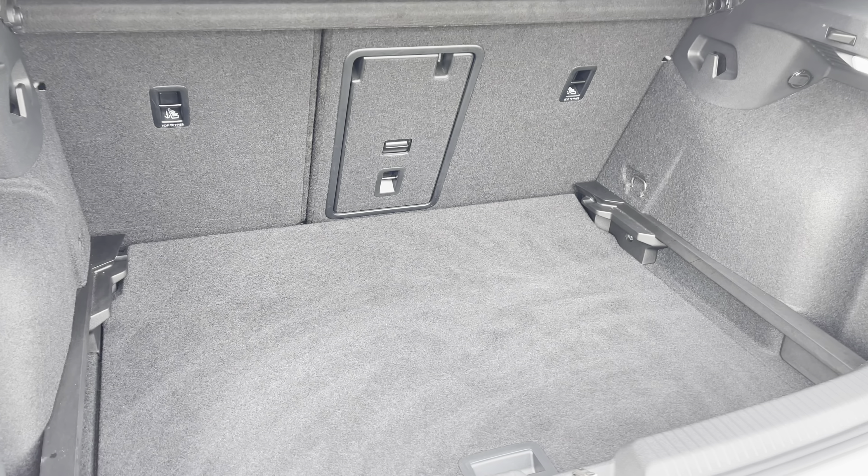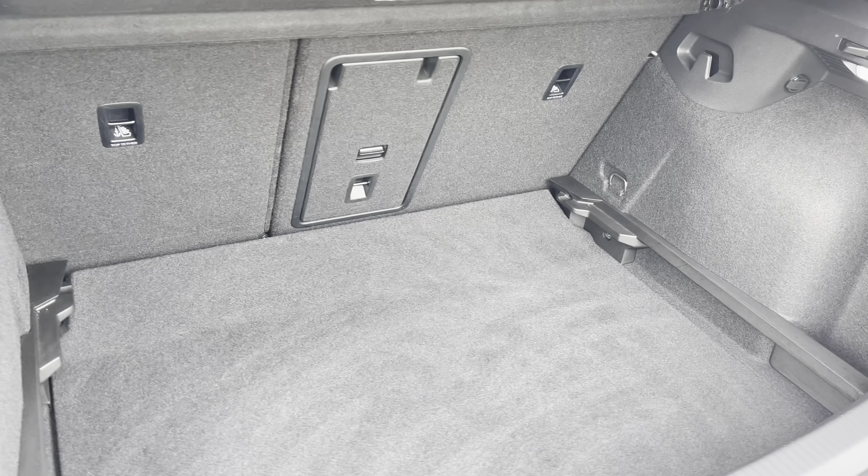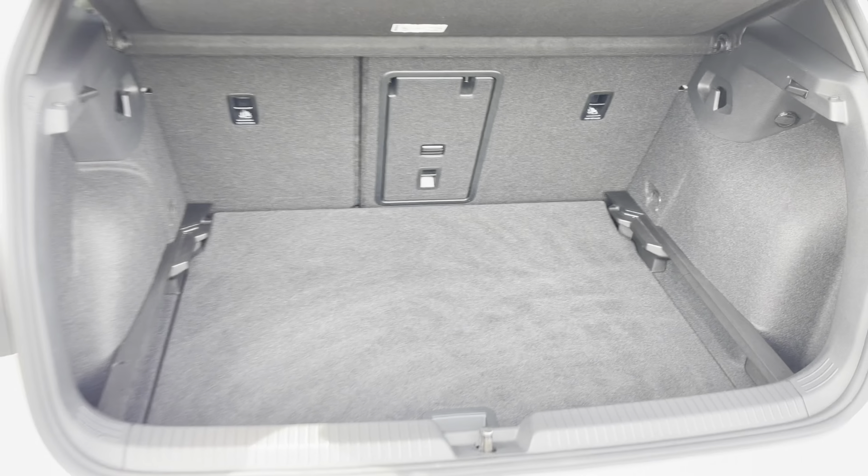You have a generous smart boot space available as well, with the adjustable boot floor currently in its lowest setting, split folding rear seats, and also a load-through hatch for any longer items to pass straight through to the cabin.